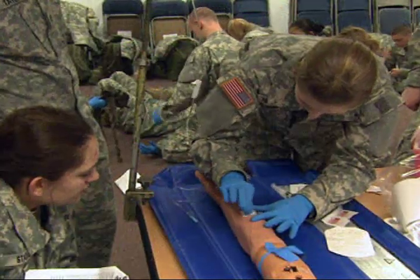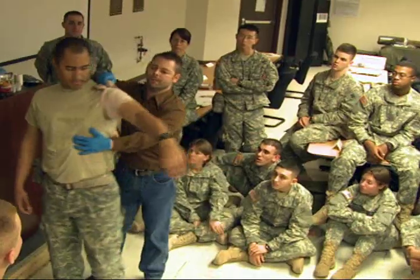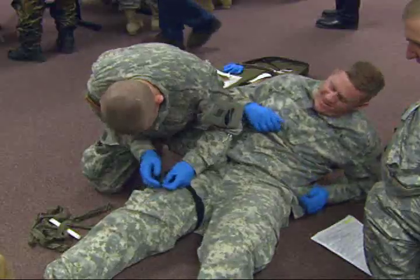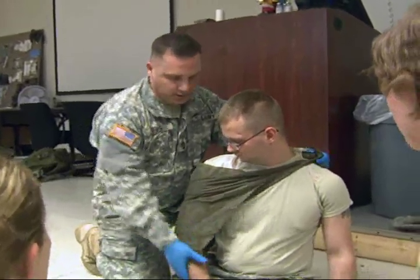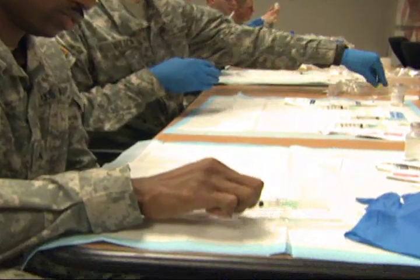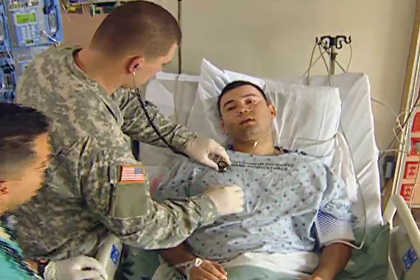You will learn to give intravenous infusions, to obtain blood and other specimens, to dress and bandage wounds, to treat patients in shock, and to train others in first aid. You will be required to handle and dispose of contaminated needles and waste, and to keep patients and patient areas clean.